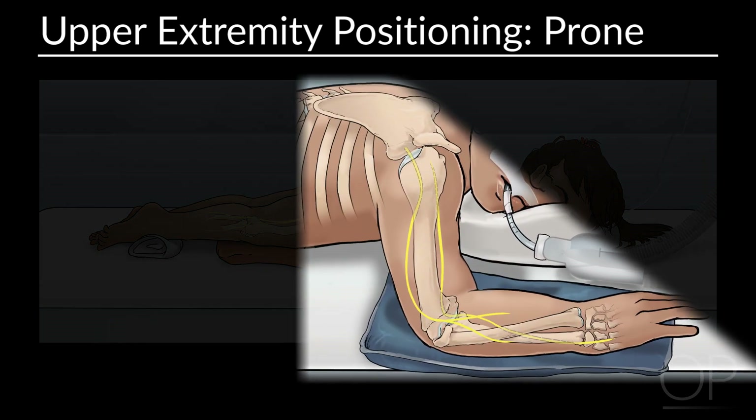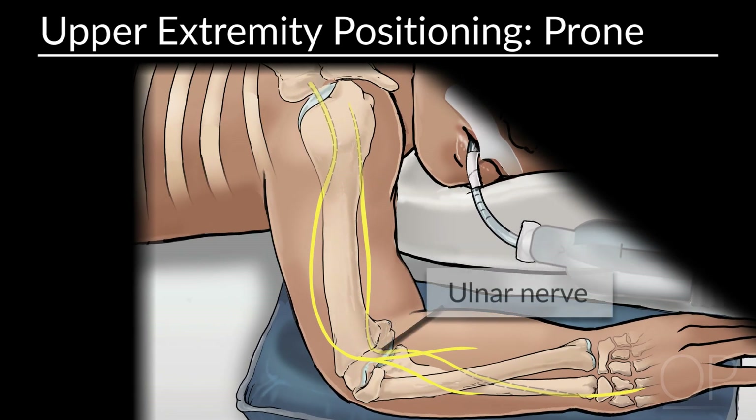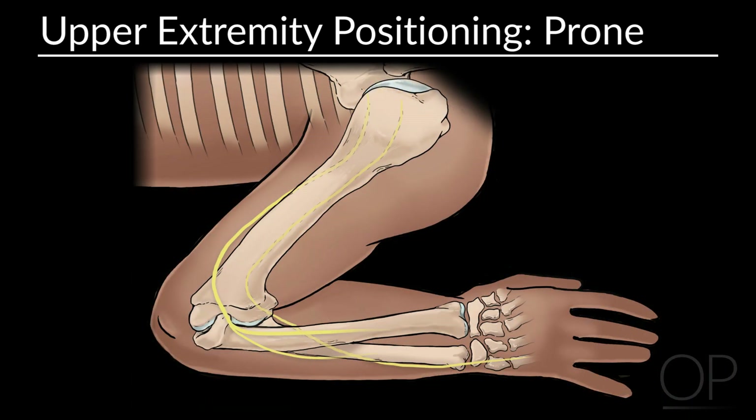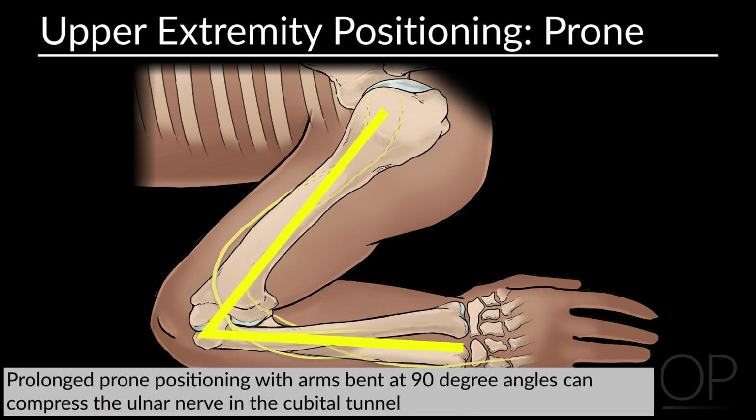Upper extremities should be positioned to decrease the pressure on the post-condylar groove of the humerus to prevent ulnar compression. Patients should be able to tolerate both supination or neutral forearm position, but prolonged prone positioning can compress the ulnar nerve in the cubital tunnel. Flexion of the elbow can also increase the risk of ulnar neuropathy, though there is no consensus as to how much elbow flexion is desirable.